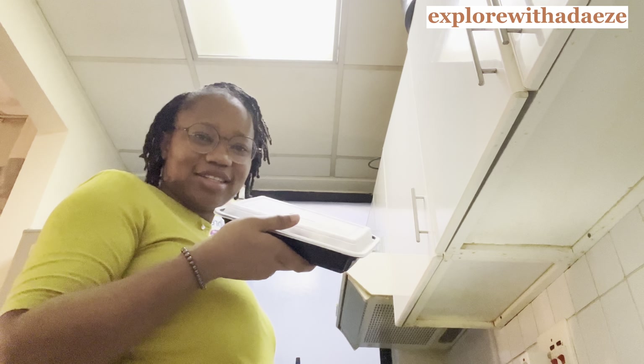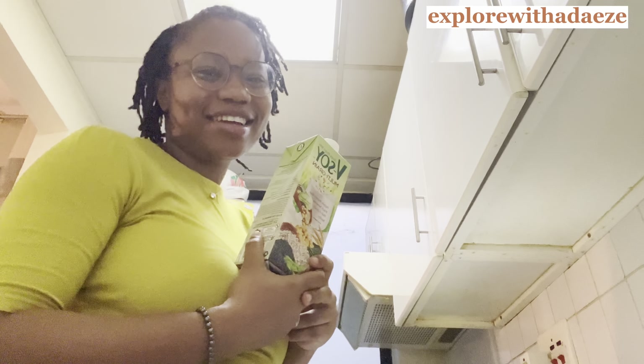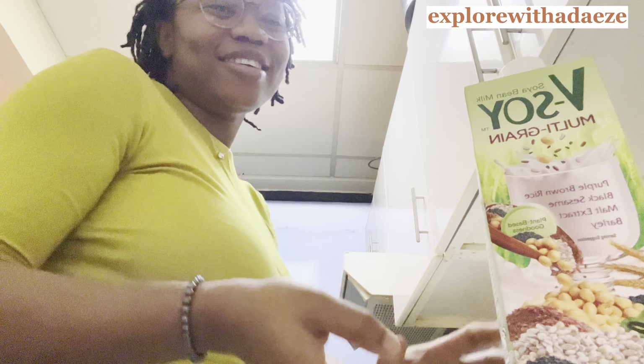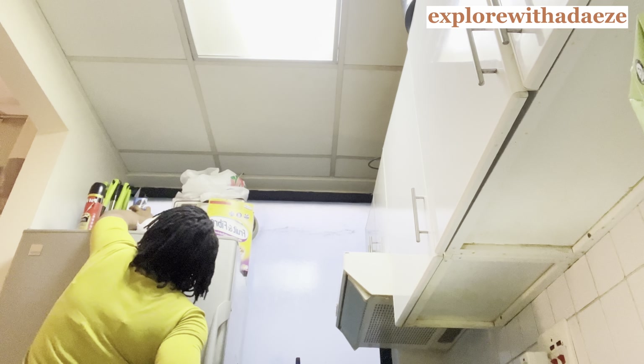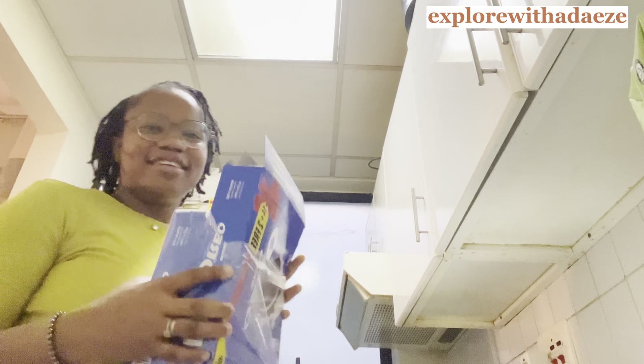So this is my lunch that I packed yesterday — picking out the Nigerian girl in me! I'm also taking this soy milk that I'm absolutely in love with right now — I'm addicted to it. And obviously I'm taking some snacks as well: some Oreos — I'll just take three — and some fruits.